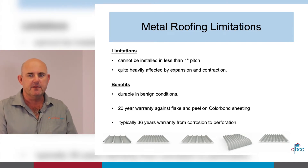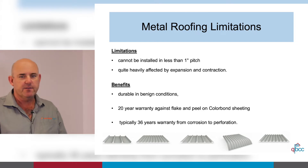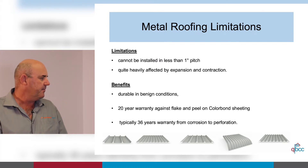Expansion and contraction is one of the greatest causes of water ingress failures we see. On the benefits side, metal roofing is very durable in benign conditions. There is a 20-year warranty against flake and peel on Colorbond sheeting, and typically a 36-year warranty from corrosion to perforation.